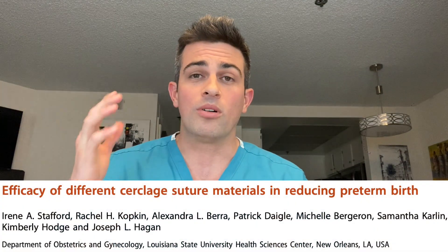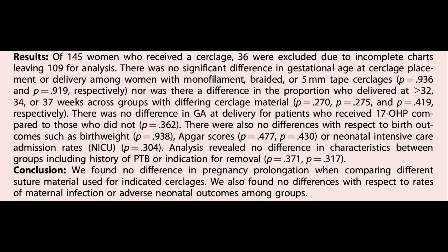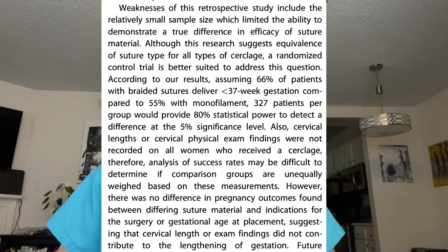Starting with Stafford's paper: it was an N of 109 single-center study looking at whether there was superiority in suture placement. They found no difference in the type of suture used — they compared Mersilene tape, Mersilene braided, and Prolene — and there was no significant difference regardless of history, exam, or ultrasound indication. Their N was small, around 300 to 400 patients, and a higher N might potentially find a 5% difference, but so far both sutures appear equal.